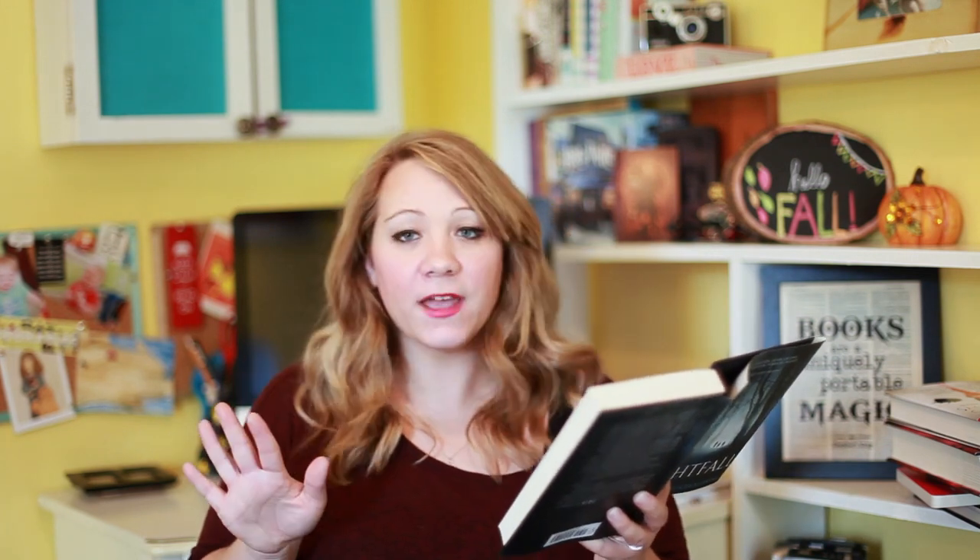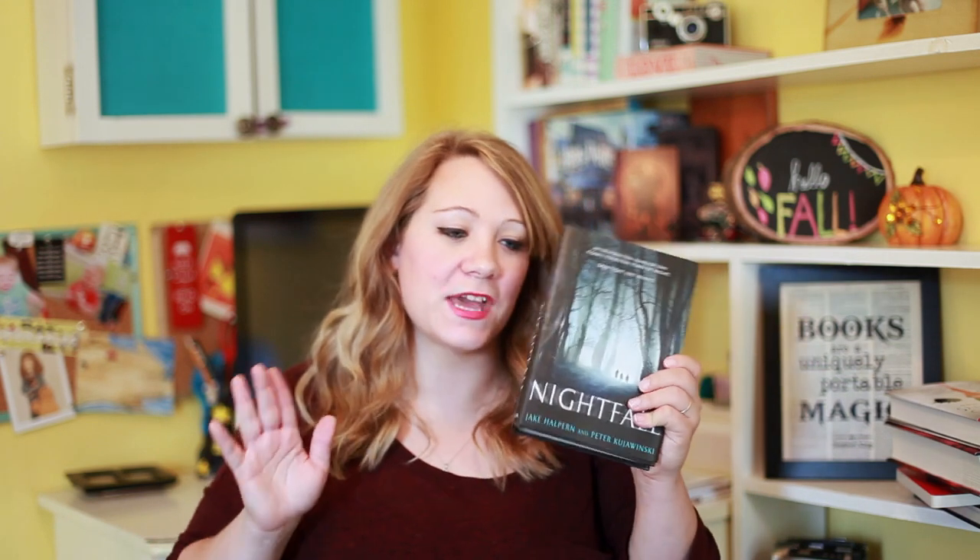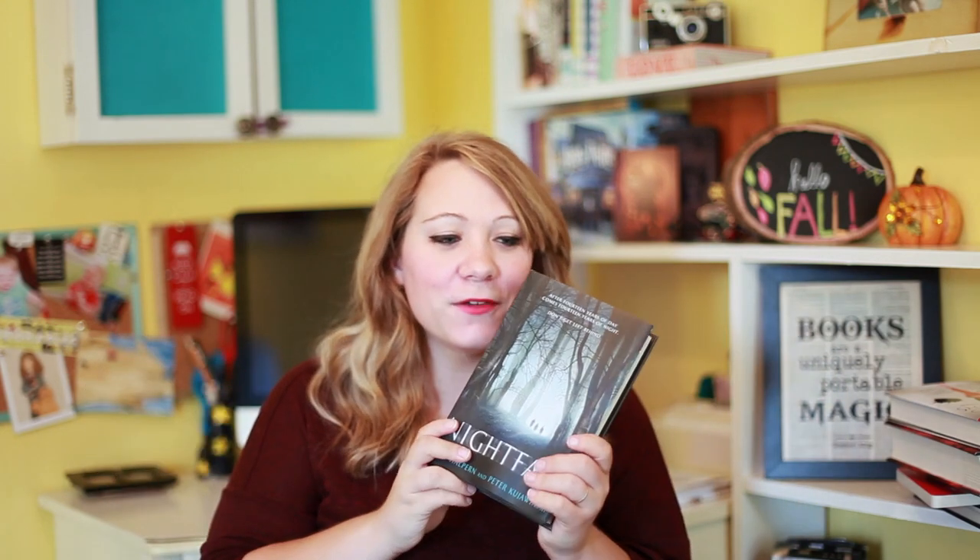Next book is Nightfall by Jake Halpern and Peter — I can't get this last name. This is also kind of a scary book. It's about this island where sunrise doesn't come every 24 hours — it comes every 28 years. This family is leaving the island for good, but these kids get stuck on the island when everybody leaves. Things start to really go bad because it's going to be night forever, and creatures emerge. So I really want to read this — 28 years of darkness, not for me, but it sounds really cool and I love the cover.